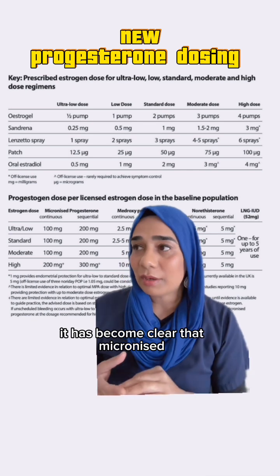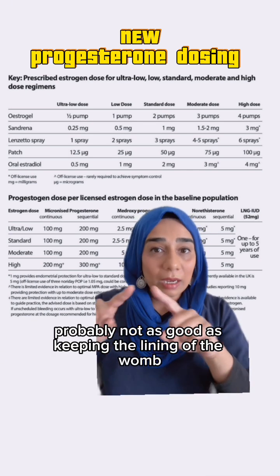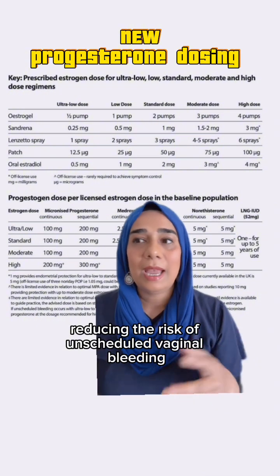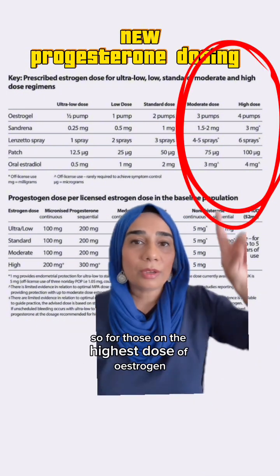It has become clear that micronized progesterone is probably not as good at keeping the lining of the womb — the endometrium — as thin as possible, therefore reducing the risk of unscheduled vaginal bleeding and also reducing the risk of endometrial hyperplasia.